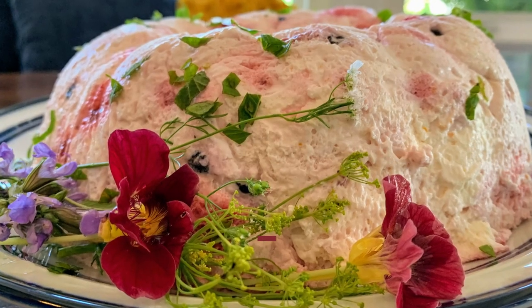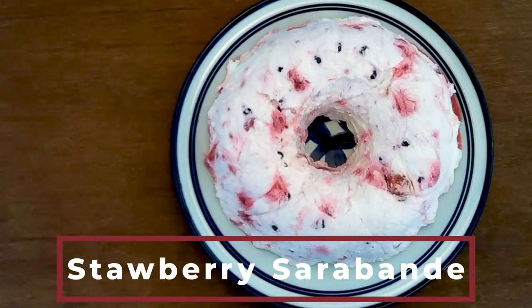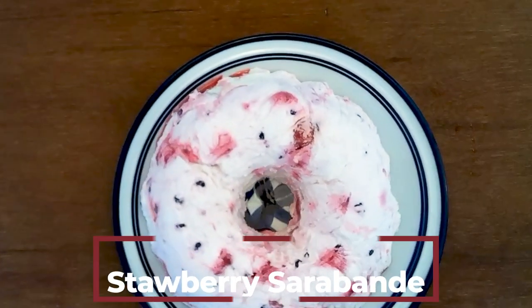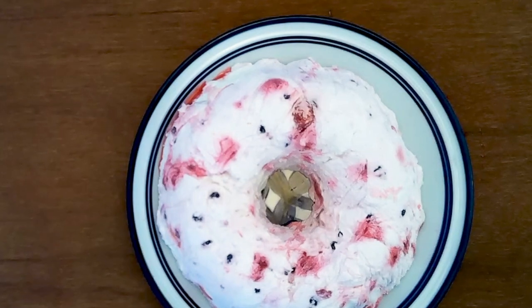A berry saraband is the sweet ending to this meal — berries and cream, a lovely spring dish: creamy, a bit tart, and very appetizing. It'll be served with a lightly sweet Riesling. Plus there are a few other yummy surprises to come, so keep watching.